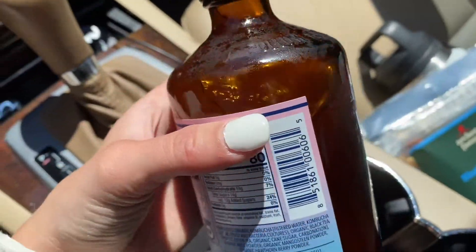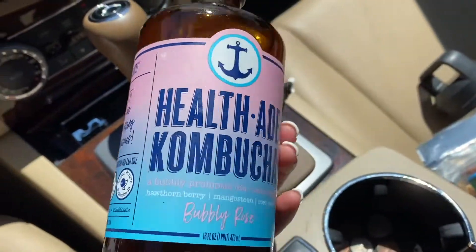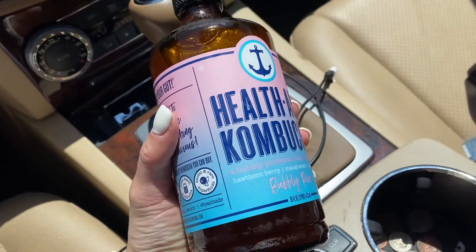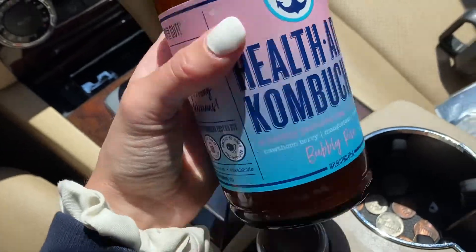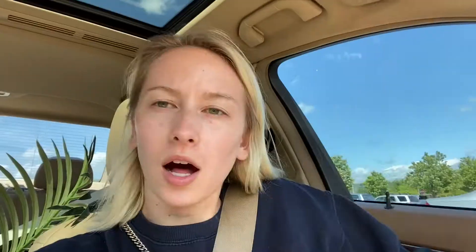I just went to Target and, oh my god, I'm so happy. I haven't had a healthy kombucha — well, I had one recently, but this is so good, especially this flavor in the summer. I got some other things too. I'll do an entire haul when I get home. It is now 2:36 and I'm going to get gas and head home.